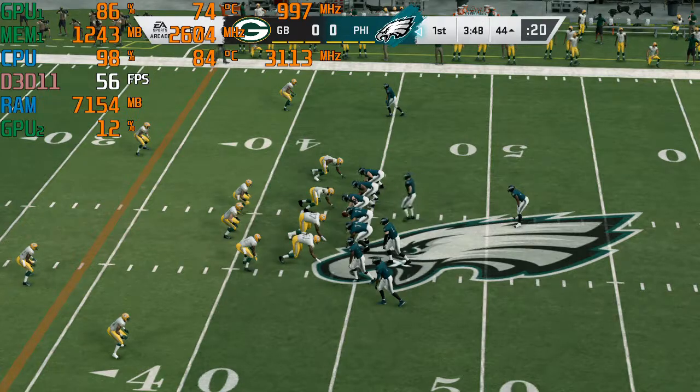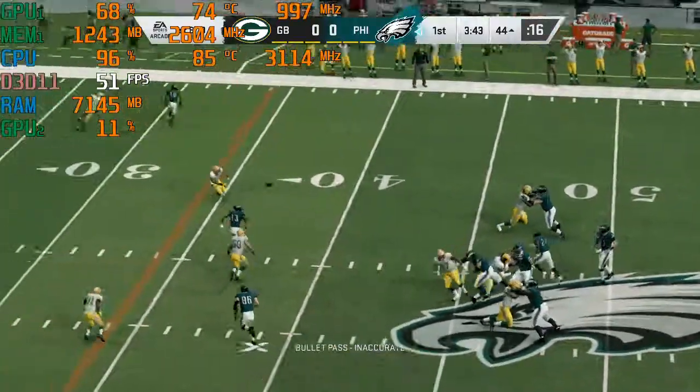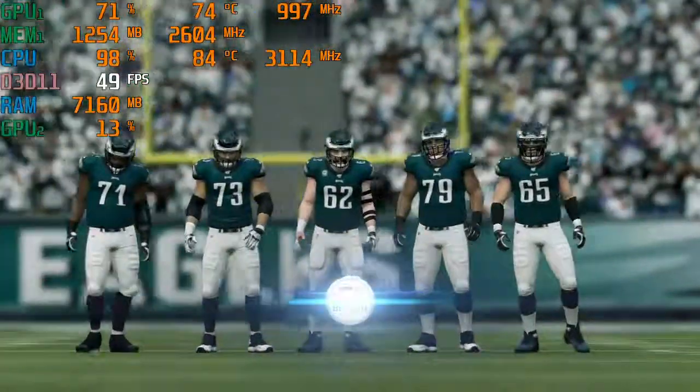The big play gets them across midfield, now first and ten. Now Wentz — and that'll be knocked away, it's incomplete. Nelson Aguilar was the intended receiver, but it'll be second down.